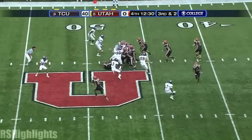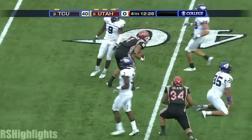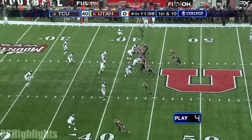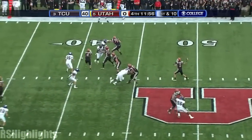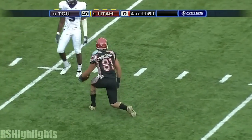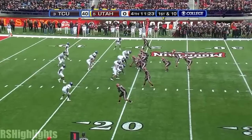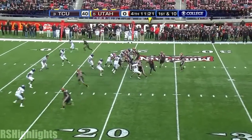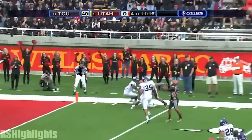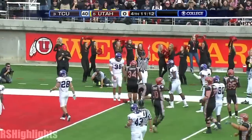On third-down conversions they pick up a first. Nearly breaking away for six was Asiata. Little play action, good protection over the top, right on the button — Moyi, the tight end, number 81, wide open. Play action, Jordan Wynn steps up, throws far side, makes the catch, second effort. Touchdown, Utah!